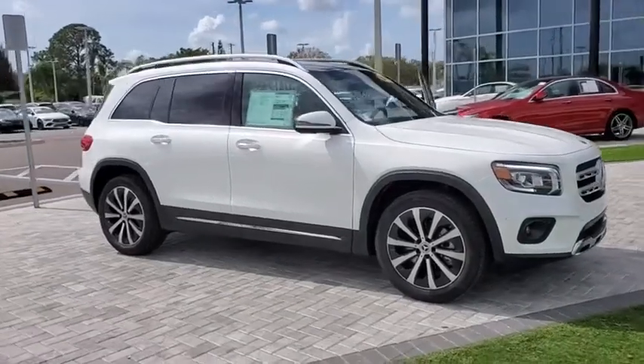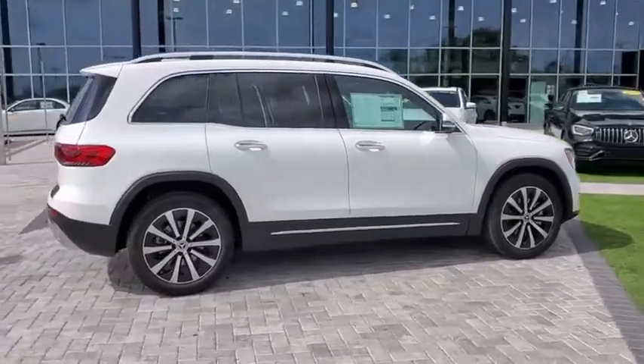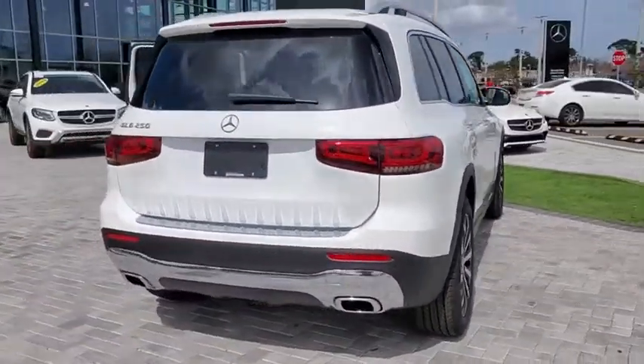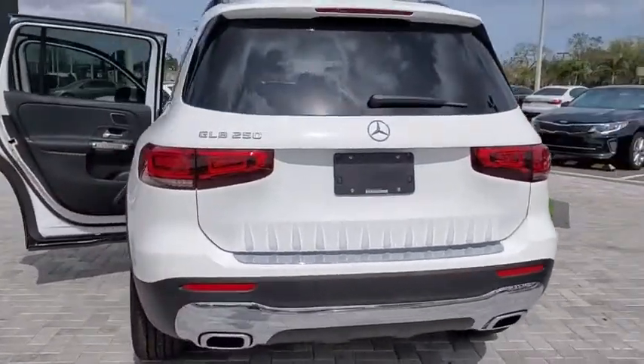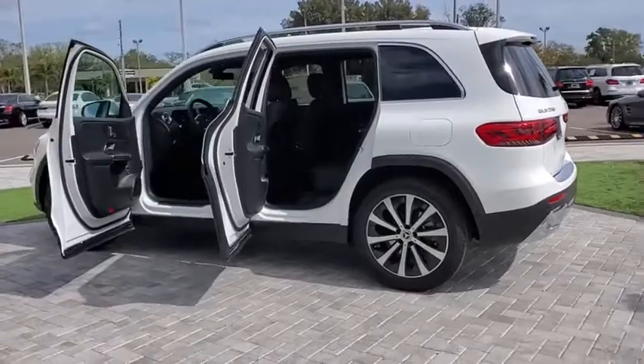Come test drive the 2020 Mercedes GLB. The Mercedes GLB is a spacious crossover that offers a plethora of technology and luxury features. Smooth acceleration and impeccable handling make this a fun vehicle to get behind the wheel of.